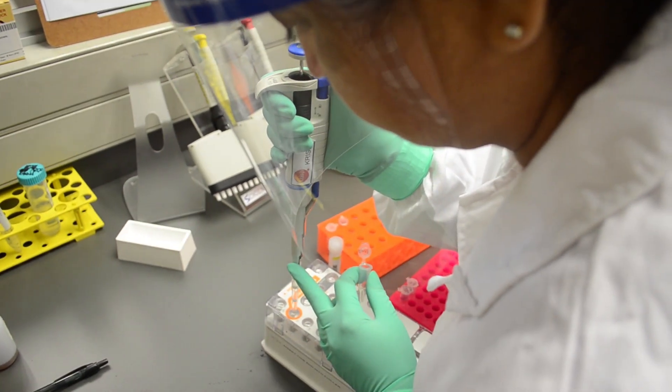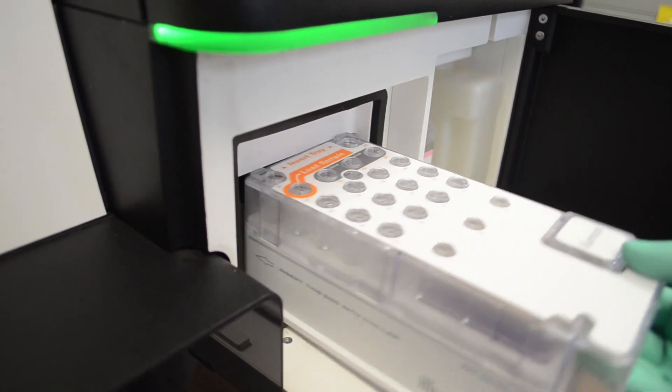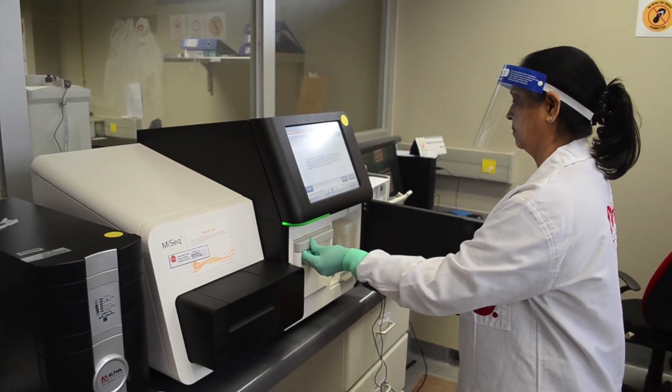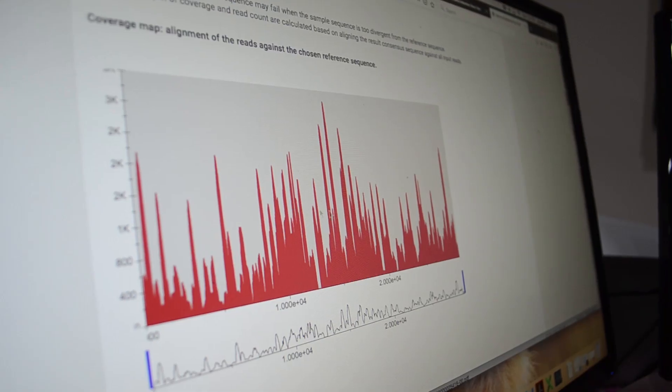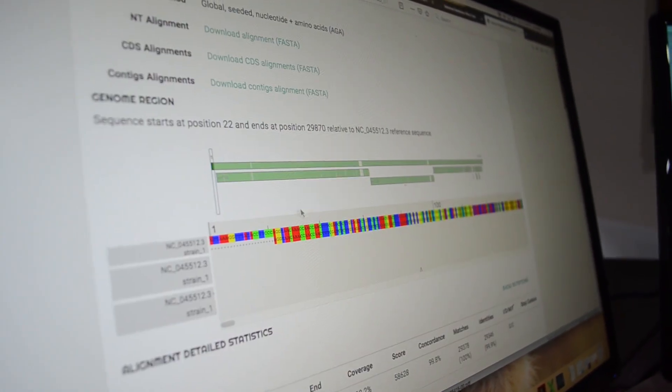CRISP also began whole genome sequencing of the virus to track how and when it was introduced into the country. This data helped to understand how the virus arrived in South Africa and to inform policy early on in the government's response. To date, CRISP has sequenced over a thousand genomes.